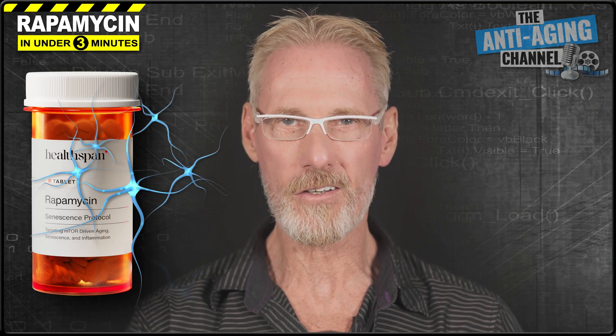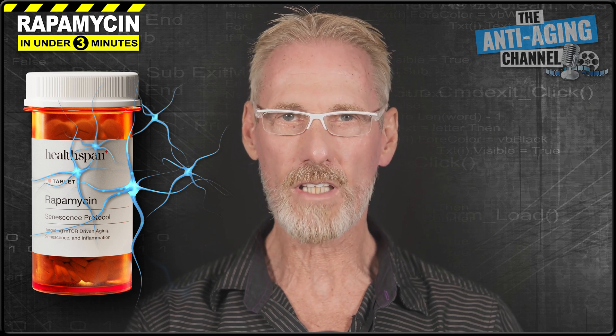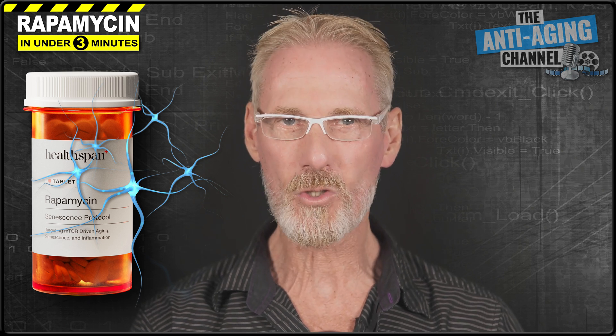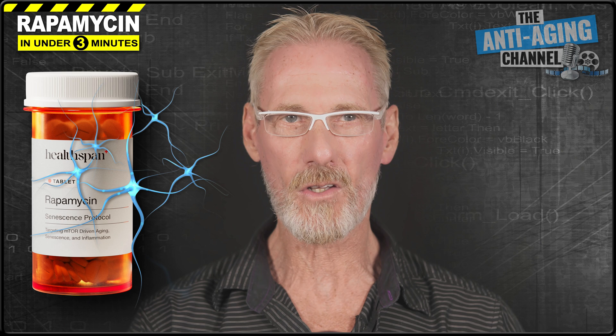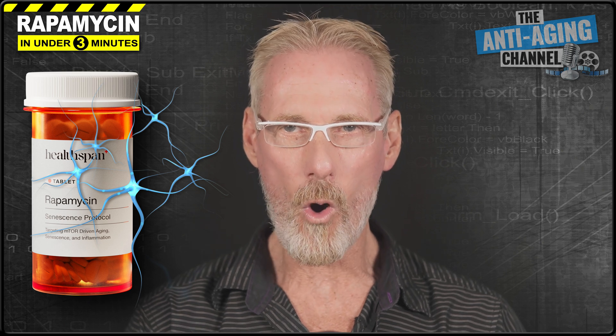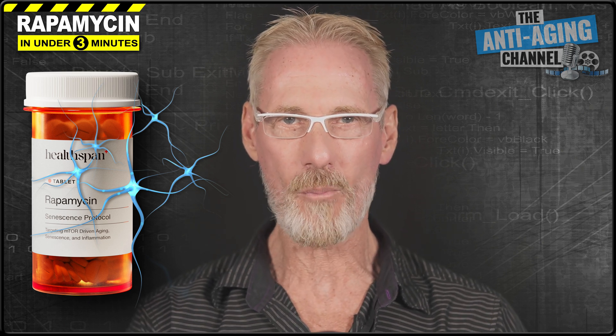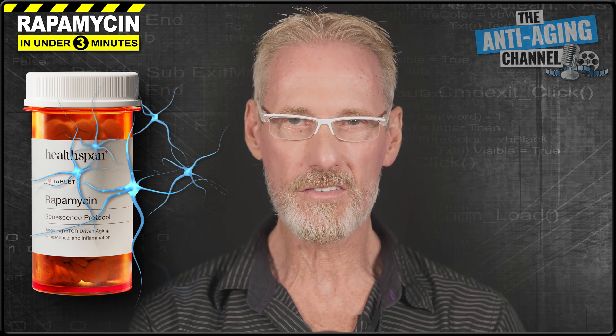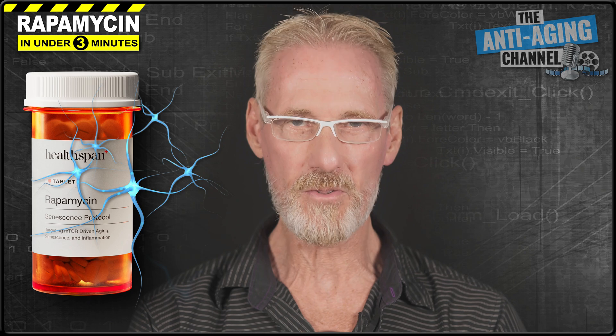Rapamycin is regarded as the most promising life extension drug currently available, with some pretty bold claims made about its potential to extend both human lifespan and healthspan. And since time is our most valuable asset, I'm going to take less than three minutes to tell you all you need to know about this amazing compound. We're also going to take a look at some powerful rapamycin alternatives that don't require a doctor's prescription. So stay tuned and let's get to it.